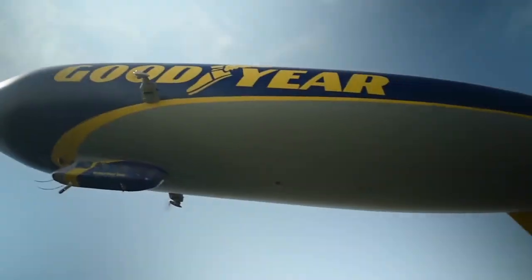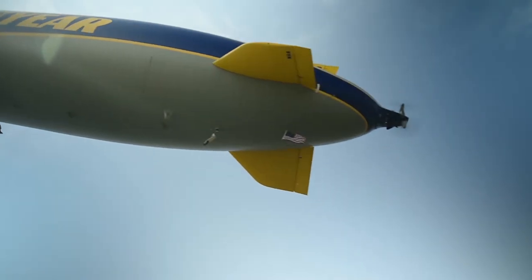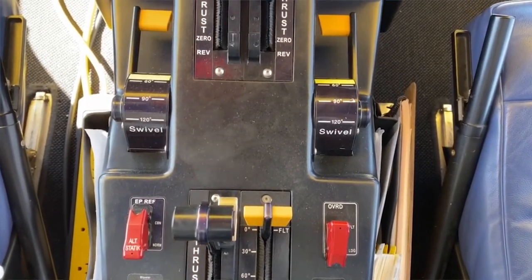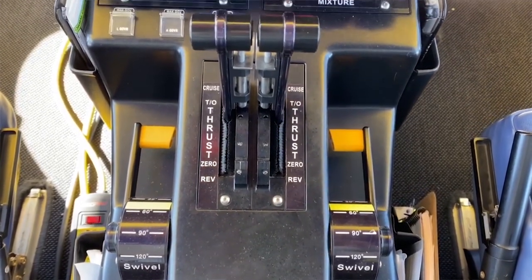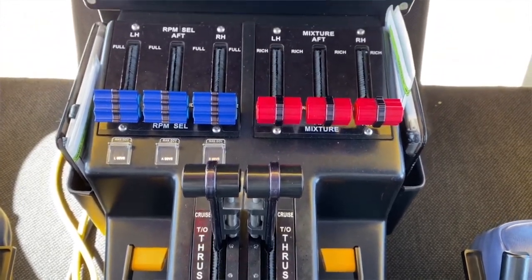The flight control unit senses the input from the pilot and moves the fins based on the input it receives. The thrust vector control system is the way the pilot controls their engine parameters and propellers. It has four different levers: your swivel lever, your RPM lever, your mixture, and your propeller pitch.